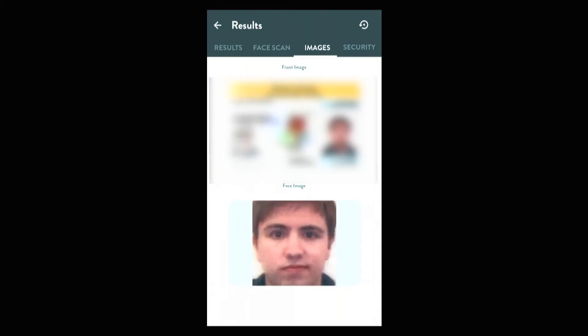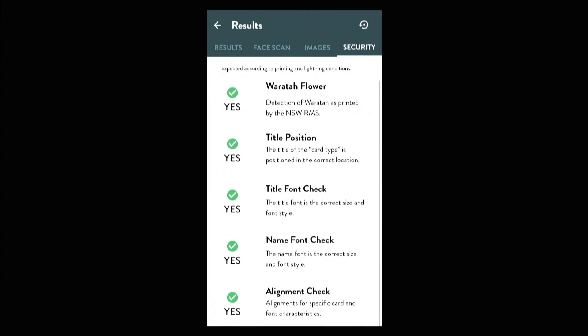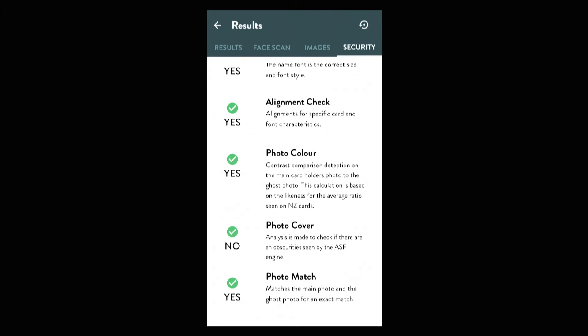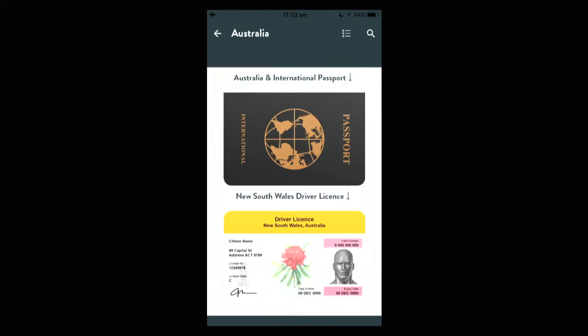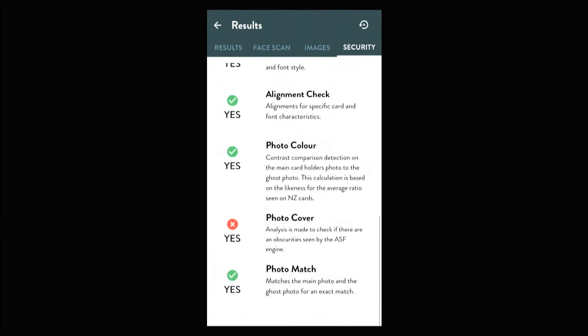And we don't just stop there. Behind the scenes, we were also checking the ID for possible fraud. As you can see, we check for fonts, alignments, and match symbols with great precision for tamper checking. Now, let's tamper with this driver's license — we'll place a different photo on top of the card and see what happens. We rerun the scan, and as you can see, we have detected the tampering of the photo.